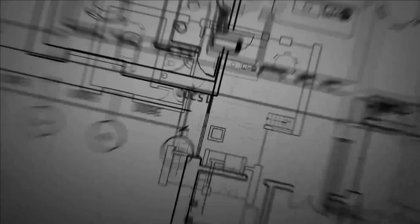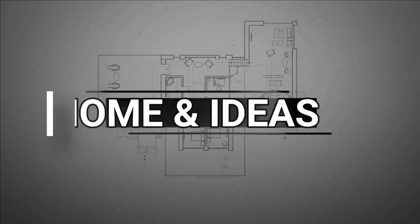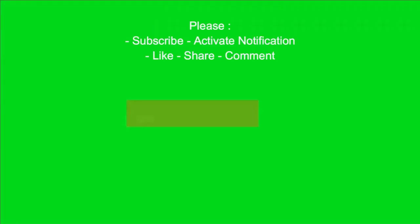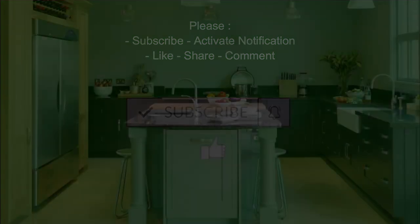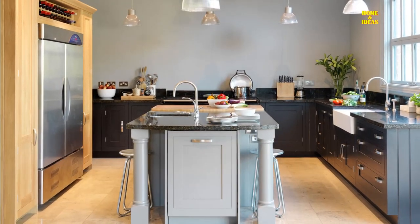The Home Ideas channel gives you tips and tricks for decorating your home, both interior and exterior. Don't forget to subscribe to this channel and give your comments and likes. Gray kitchen never goes out of style.